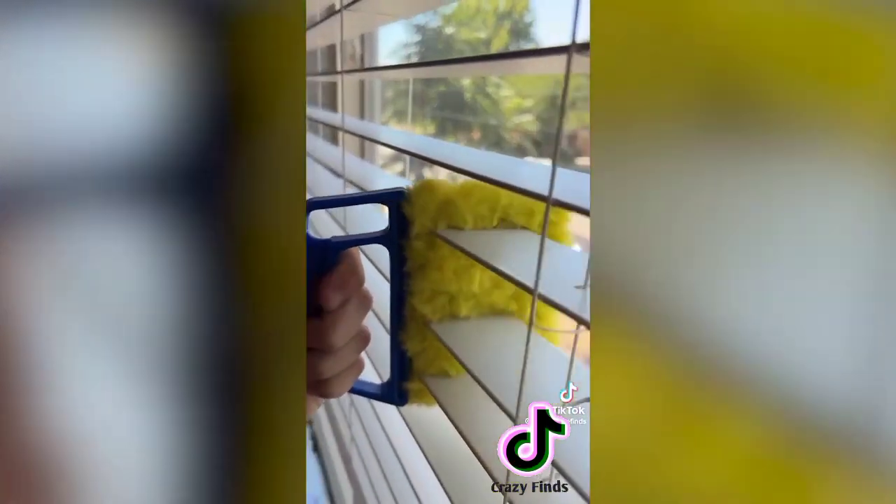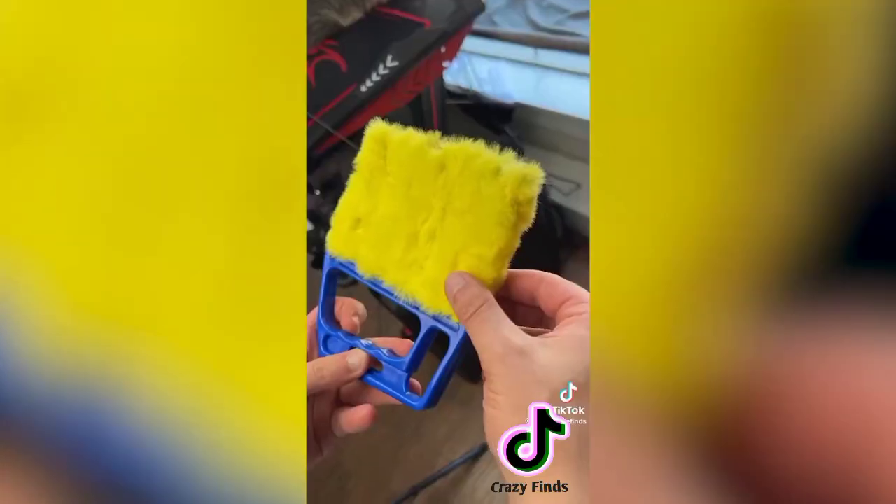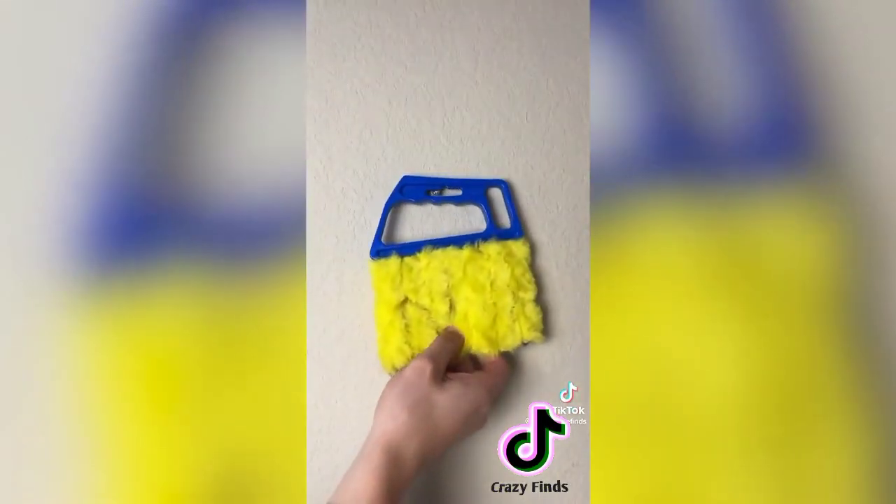The last potty training find are these camp sheets — essentially a set of sheets with removable layers that can be taken off and thrown away. This is a great option for those early days of nighttime potty training. Also, this gadget allows you to clean your blinds seven times faster — rather than individually wiping each slat, you can position the rollers to clean up to seven slats at a time. The roller is also detachable for easy cleaning.